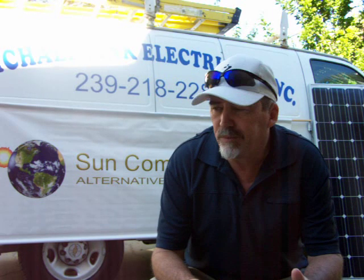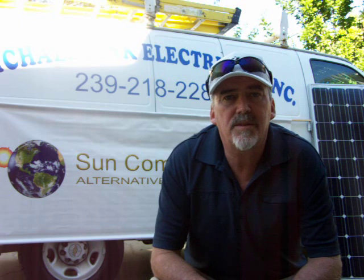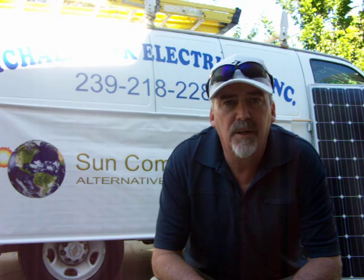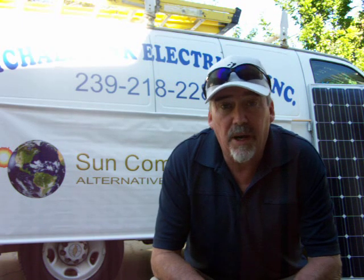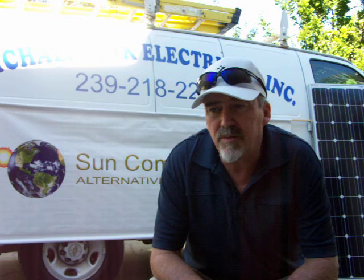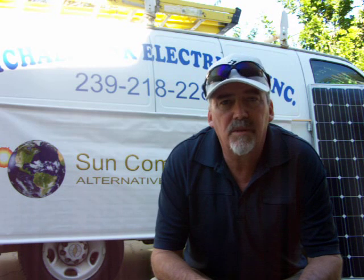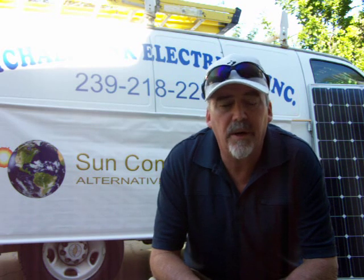First of all, it's good to know the terminology. A 10,000 watt system is known as a 10kW system. Also, your power bill — you're being billed by kilowatt hours. A kilowatt hour is a thousand watts burning for one hour, which equals one kilowatt hour.